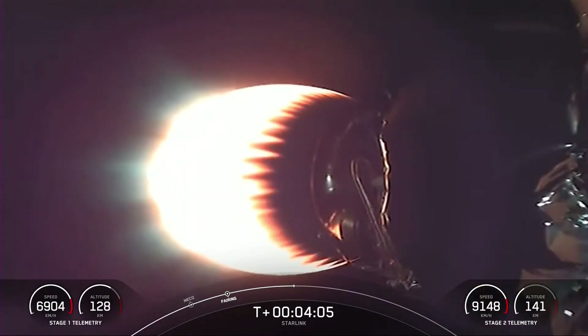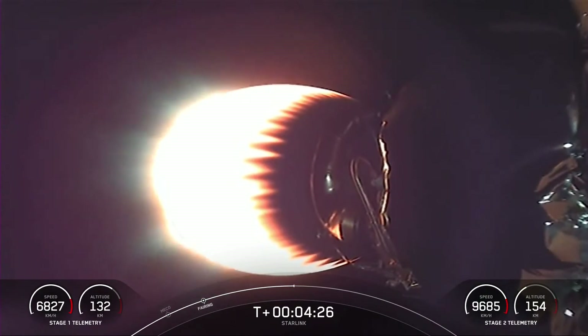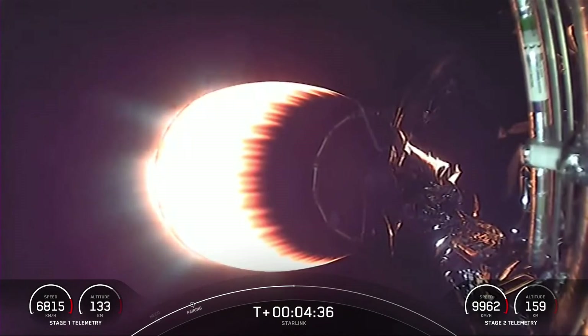You can see Stage 2 here with the MVAC engine lit up, carrying our Starlink payload to orbit. With Stage 2 headed towards its targeted drop-off orbit, Stage 1 will be executing two burns to make its way back down to Earth. The first is the entry burn, where three of the M1D engines will reignite to slow the stage down as it re-enters the upper part of the Earth's atmosphere. The second burn is the landing burn — a single engine burn that brings the vehicle speed down rapidly to land on the drone ship.